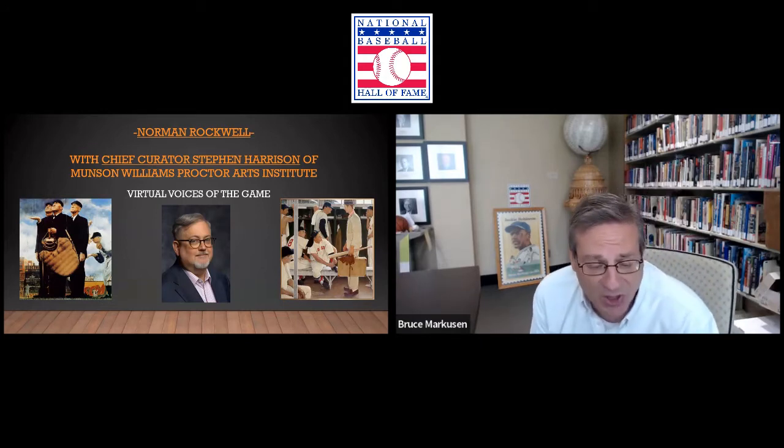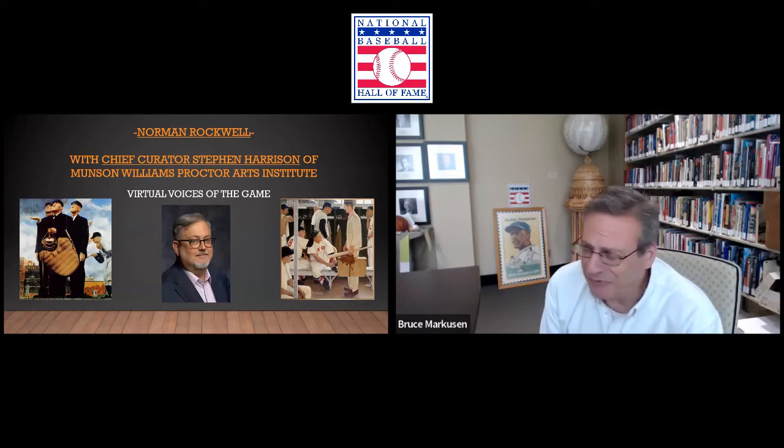More specifically, the artwork of the legendary artist Norman Rockwell. We'll be talking momentarily to Stephen Harrison of the Munson-Williams Proctor Arts Institute in Utica, New York. For those of you who don't know me, my name is Bruce Markson. I work for the Education Department here at the Baseball Hall of Fame. We present these virtual programs throughout the year, and today we're going to have some fun talking about some terrific American artwork. It has me feeling nostalgic as I look back at a number of these pieces done by one of my favorite painters, the great Norman Rockwell.